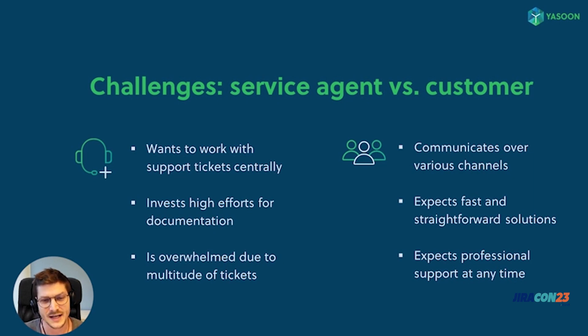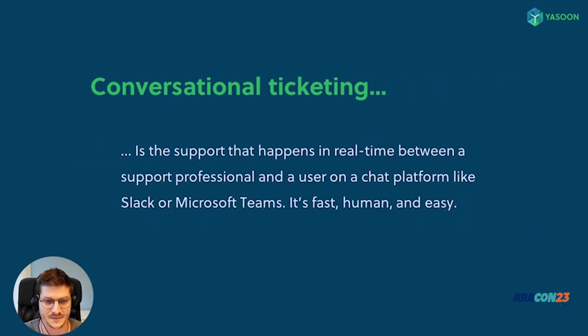As a result, tickets pile up in the queue and agents are overwhelmed by the large number of tickets. On the other side, customers don't see the challenges that agents are facing — they expect a fast solution and professional support at any time. There are many approaches to solving these challenges; one of them is called conversational ticketing, which has been coined by Atlassian.